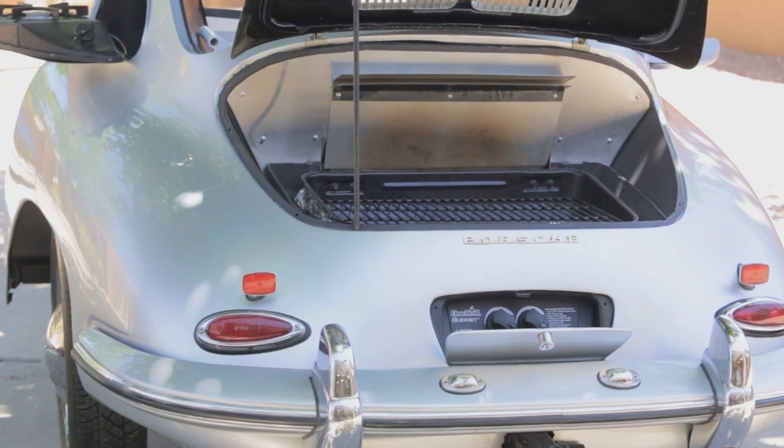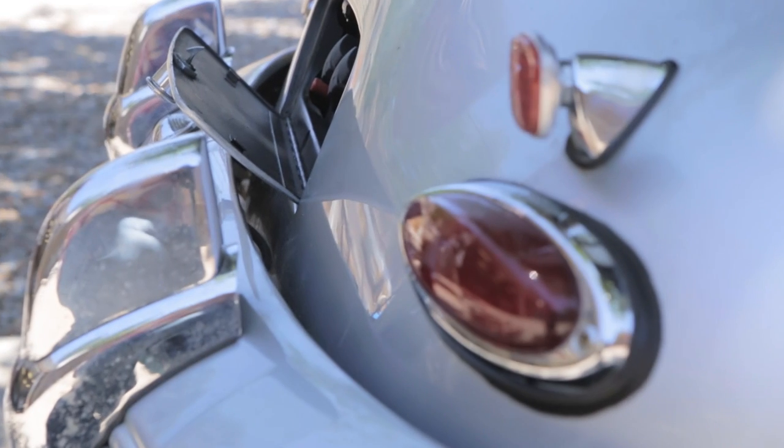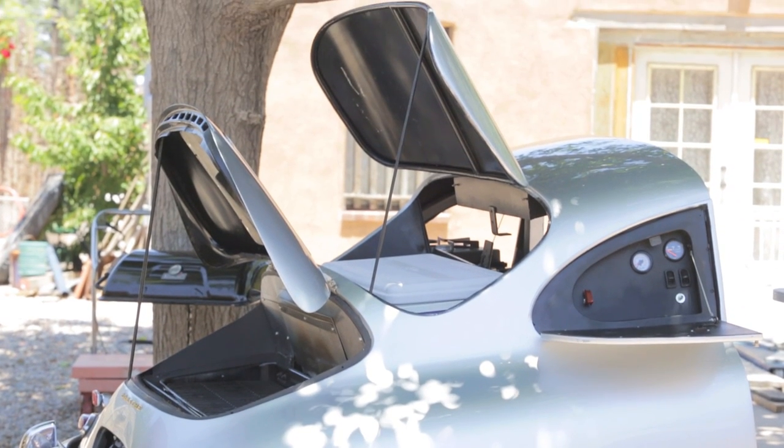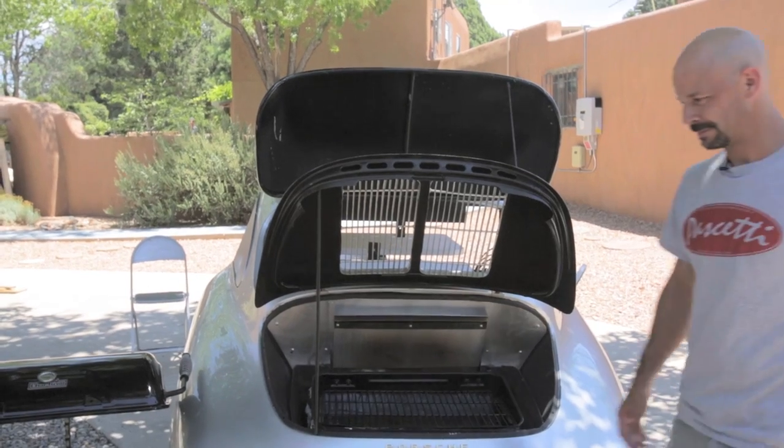I was looking for a rear clip as an extra part for a wrecked car and came across this guy in Arizona — a 1962, 356B they call it. That year of car ended in 1965. Drove over there, dragged it back here. Next thought was to take this car part and turn it into a barbecue pit — a true barbecue pit instead of a spare part.